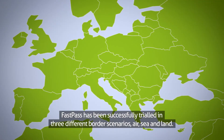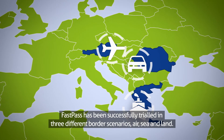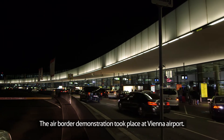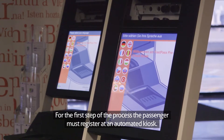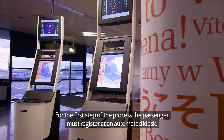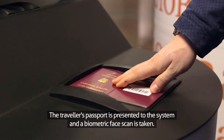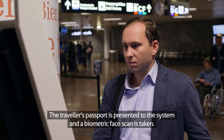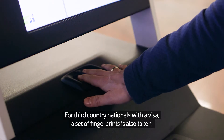FastPass has been successfully trialled in three different border scenarios — air, sea and land. The air border demonstration took place at Vienna Airport. For the first step of the process, the passenger must register at an automated kiosk. The traveller's passport is presented to the system and a biometric face scan is taken. For third country nationals with a visa, a set of fingerprints is also taken.